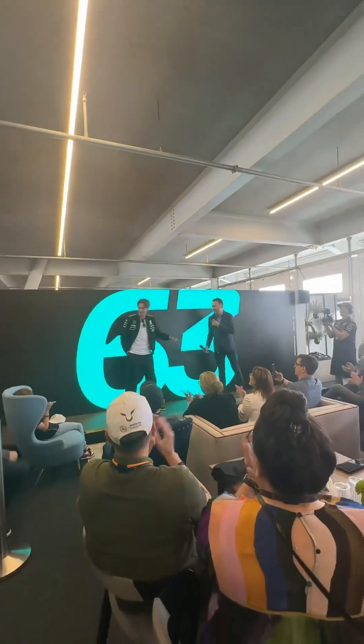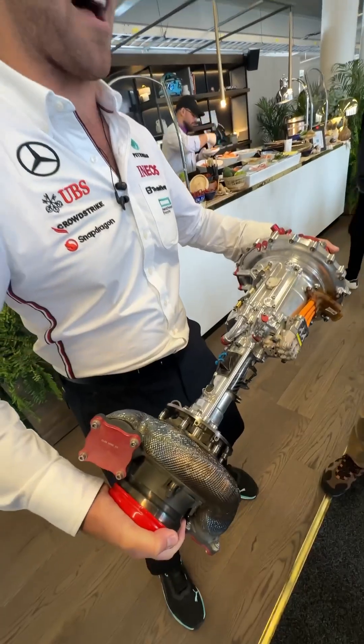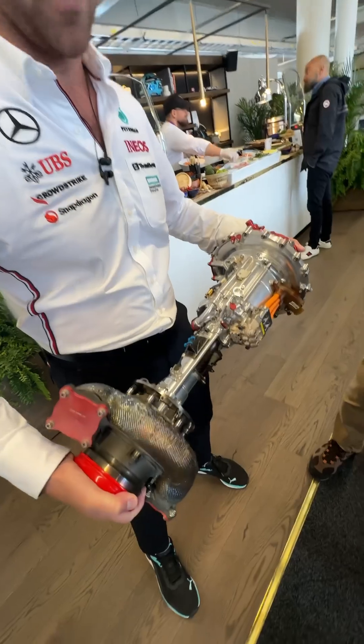Then he had to go and get ready for the race, but was kind enough to stop and sign this kid's hat who had been waiting for him all morning. And then this guy came over and showed us this incredibly complex power recovery system.